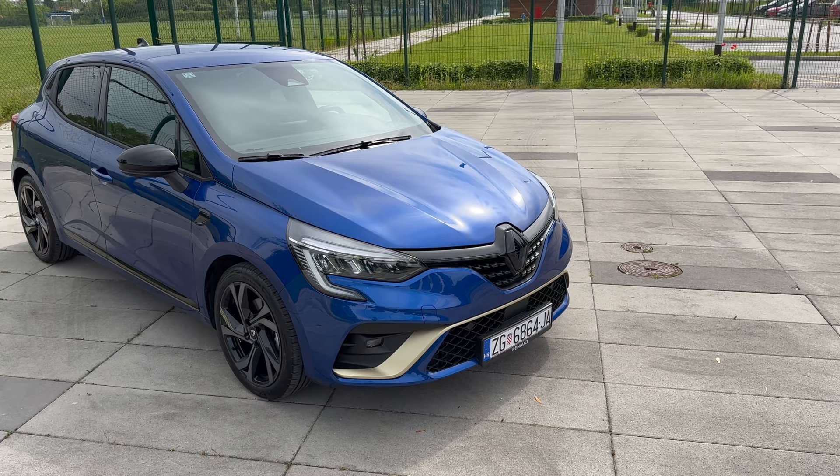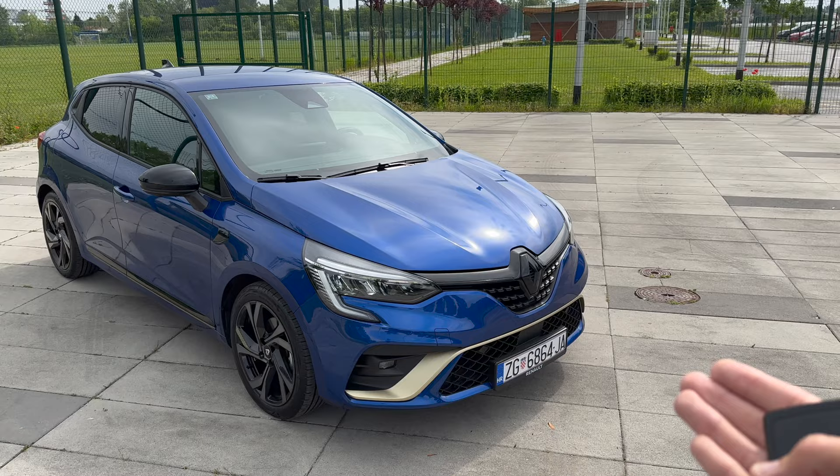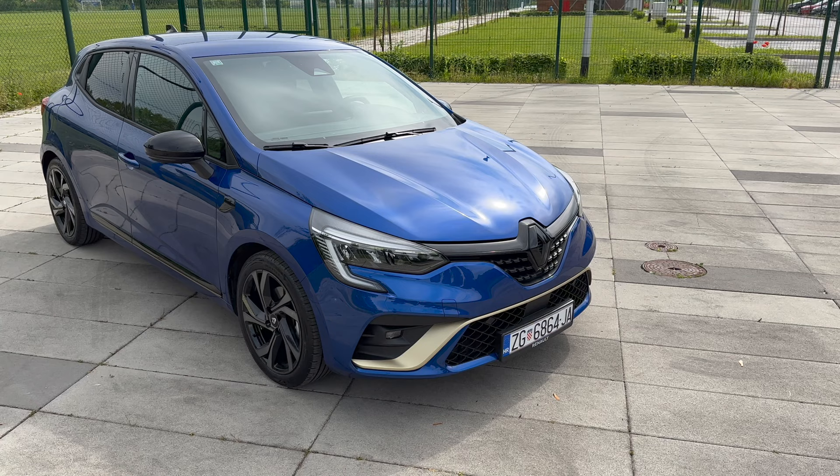Now I know at the time I'm releasing this video there is already a facelift published. This is the fifth generation and it's a 2023 model. The new facelift front is going to come in 2024 or at the end of this year as a 2024 model year. So we're going to focus on this model because I think it looks really, really nice.